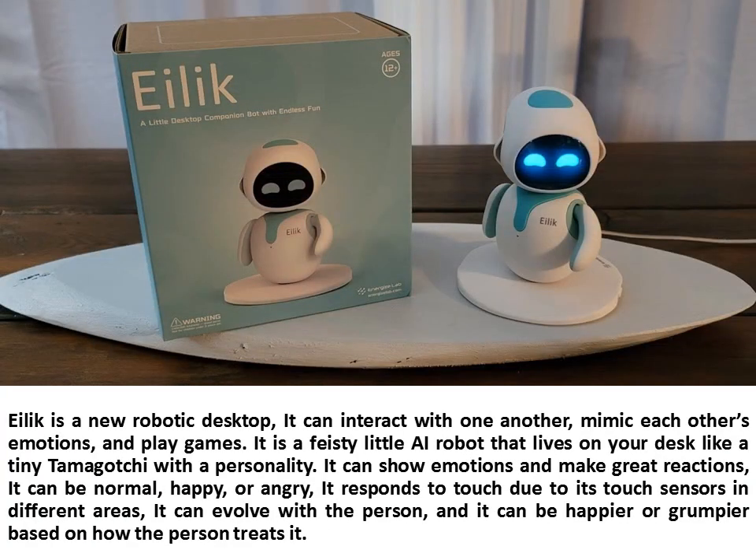Illic is a new robotic desktop. It can interact with one another, mimic each other's emotions, and play games. It is a feisty little AI robot that lives on your desk like a tiny Tamagotchi with a personality. It can show emotions and make great reactions.